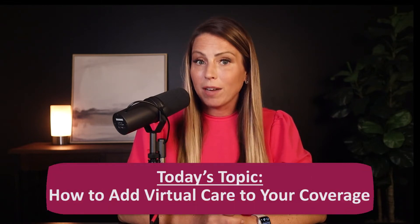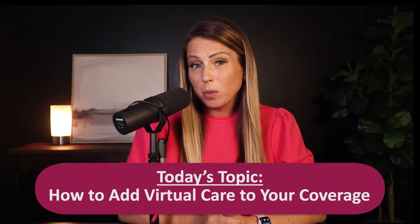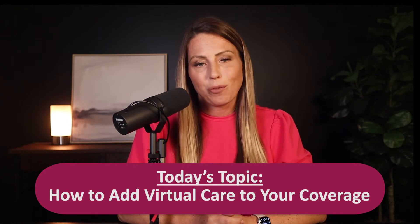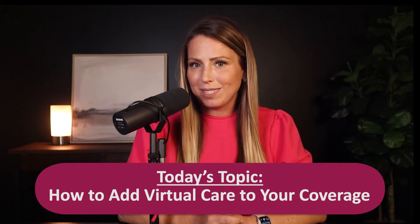Virtual care and telemedicine were already trending in health care even before the pandemic, but now in this post-COVID world, nearly half of all medical practices have either implemented some form of telehealth or are considering doing so in the months ahead. So how do you add virtual care to your malpractice coverage? How do you ensure that you're covered for this new type of medicine? We've got answers for you in today's episode — stay tuned.